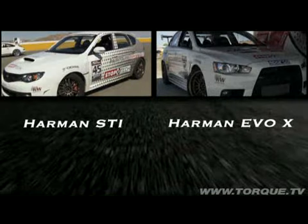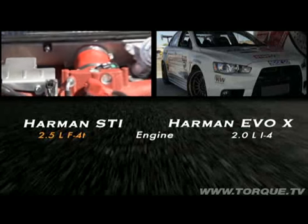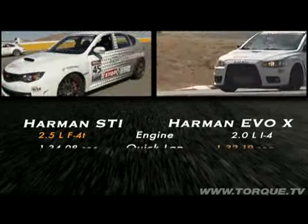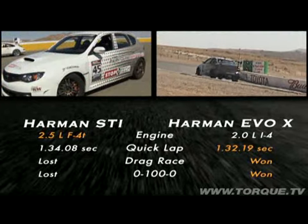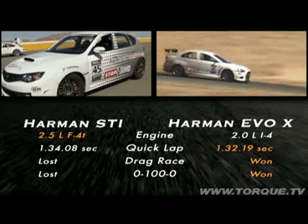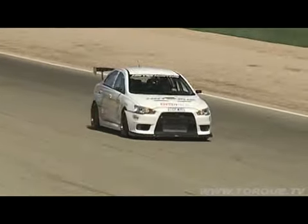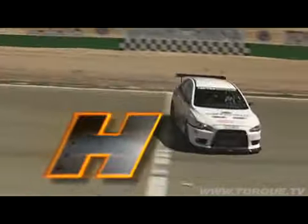Time to tally the score and declare the winner. The engine category goes to the STI's Boxer 4, which overpowers the Evo in horsepower and torque. But the hot lap, drag race, and zero-to-hundred-to-zero all go to the Mitsubishi Evo 10. The winner is the Harman Motiv Mitsubishi Evo 10. On paper the STI should have spanked the Evo — it weighs less and makes more power — but it wasn't to be in the real world. Today it was owned by the Evo, even though it cost 13 grand less, beating up the Subaru and taking the win fair and square.